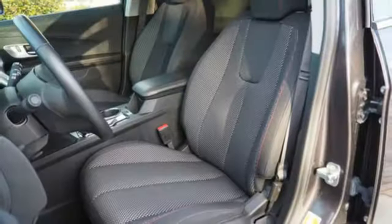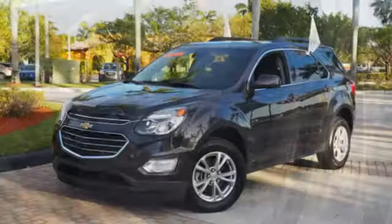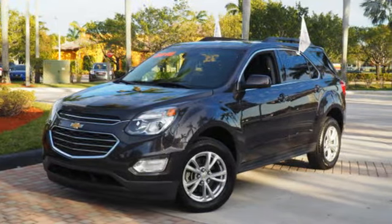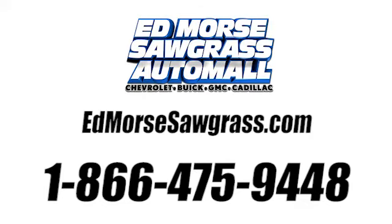You don't need to sacrifice premium style for space and storage. It's all in this 2016 Chevrolet Equinox. Make this one yours today. Call us today at 1-866-475-9448. For value and for service, it's Edmars.